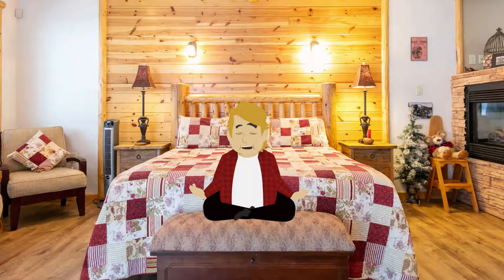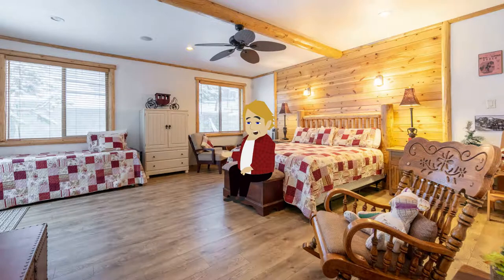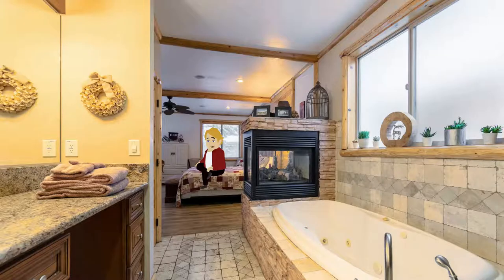Are you ready to relax in one of the best master bedroom suites in Big Bear? You will have your own private fireplace, whirlpool tub, large walk-in shower, dual sinks, and an extra trundle bed with two twin mattresses. The master bedroom is on the first floor of the house and is separated by a bedroom door.